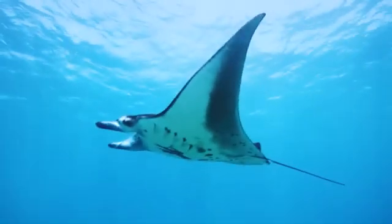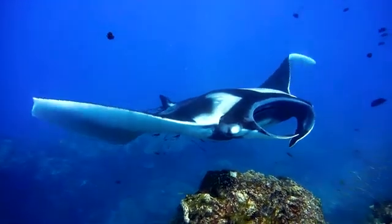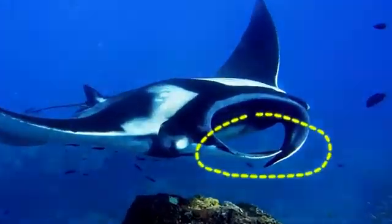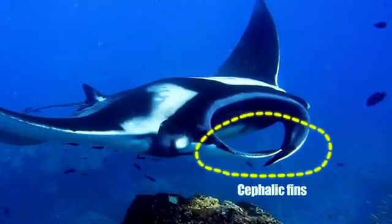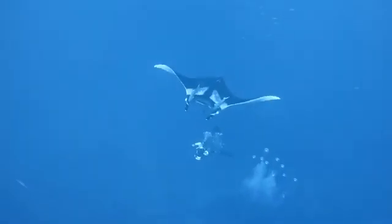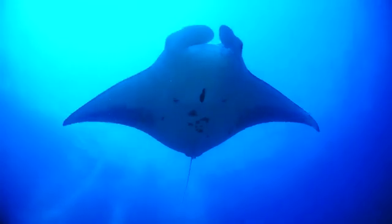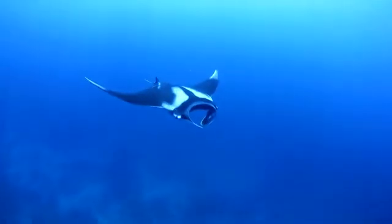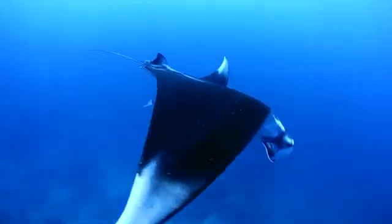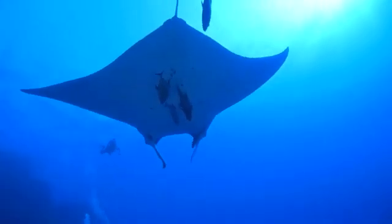The giant manta's most distinctive feature is undoubtedly its cephalic fins — two horn-like structures that protrude from the front of its head. These unique appendages, which can be unfurled and angled, play a crucial role in funneling plankton-rich water into the manta's mouth during feeding. It's this specialized feeding apparatus that makes giant mantas the only vertebrate animals with three-paired appendages.